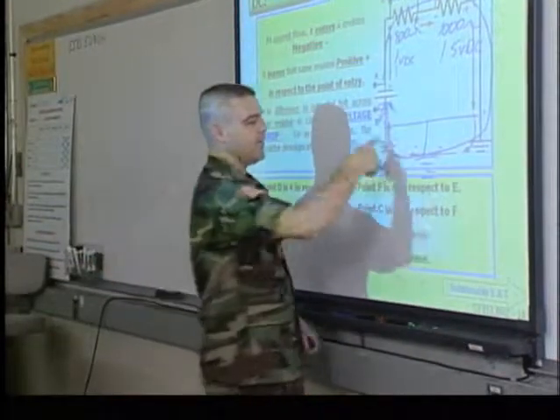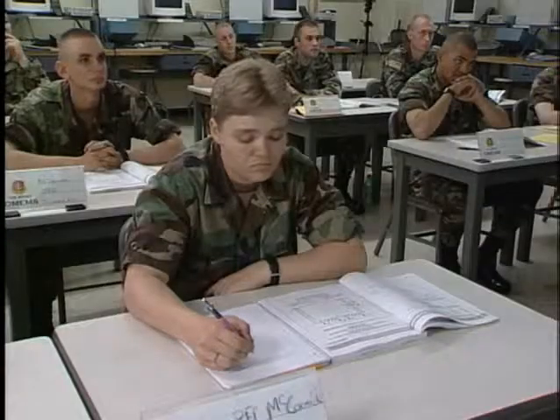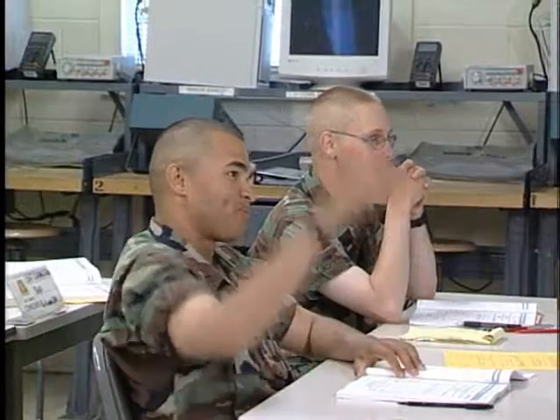For this, the Army will train you at Redstone Arsenal, Alabama in basic electronic theory, indirect and alternating current, resistance and circuit analysis.